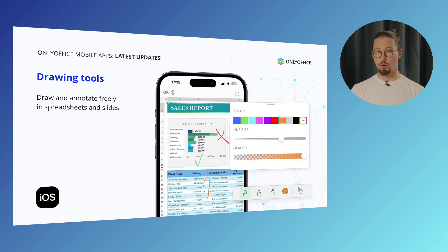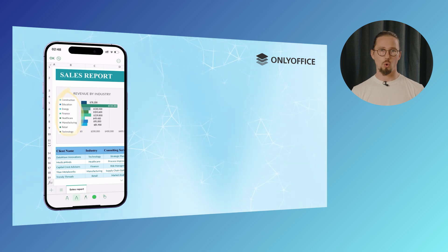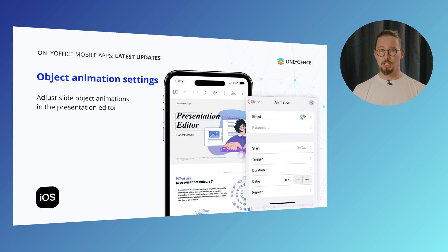With version 9.0, the drawing feature on iOS is no longer limited to text documents — you can now add annotations and freehand drawings in spreadsheets and presentations as well. Just tap the plus icon and select the drawing option. Use your finger or Apple Pencil to highlight data, sketch diagrams or make notes right on your slides and tables. In the updated presentation editor for iOS, you can easily customize how objects move and appear on your slides, with complete control over animation effects — adjusting timing, style and pacing so everything fits exactly how you want it.